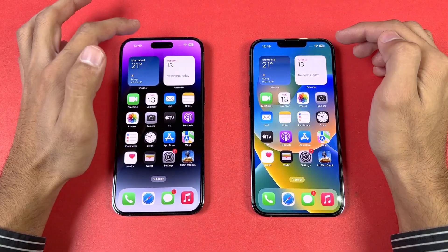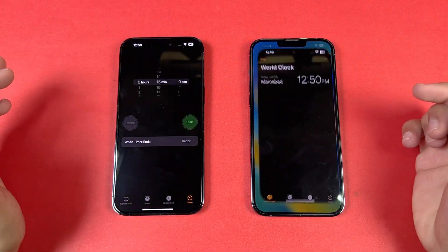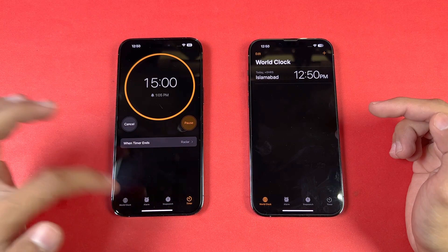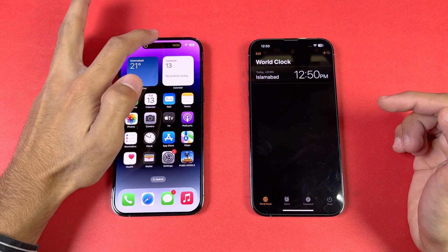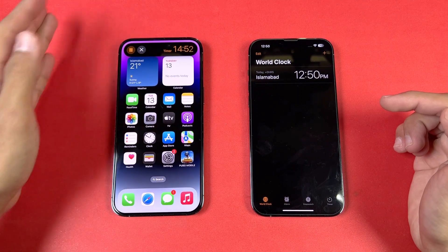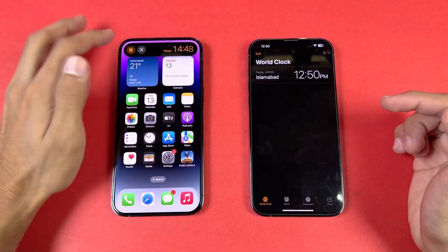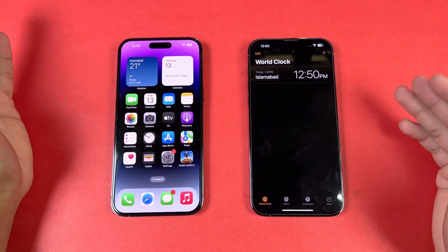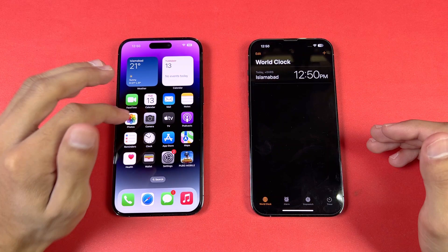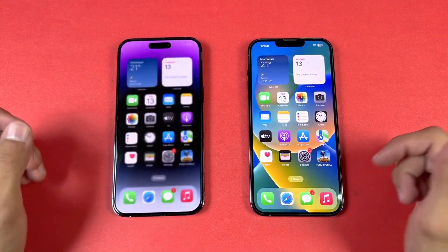Regarding the notch vs the Dynamic Island: when you go to the mic lock and start a timer, the timer goes into the Dynamic Island. If you press it, it expands. Apple is using this area as a useful interactive area — that's a really unique thing. Sometimes I like the Dynamic Island, sometimes I don't. For this test, no applications are running in the background.